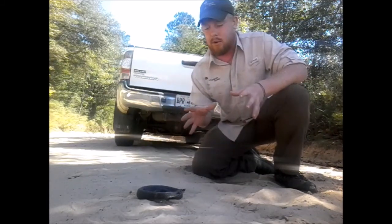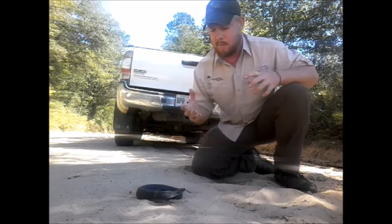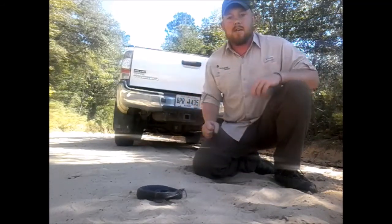First it's to flee, but if they get cornered they put on this big display to make themselves look tough and then unpalatable if that doesn't work. Very cool snakes, adapted to these sandy environments.